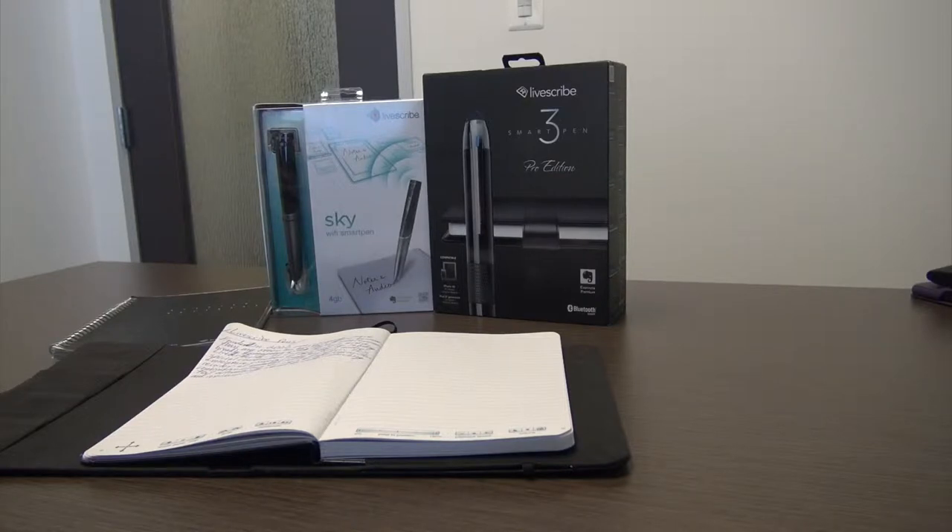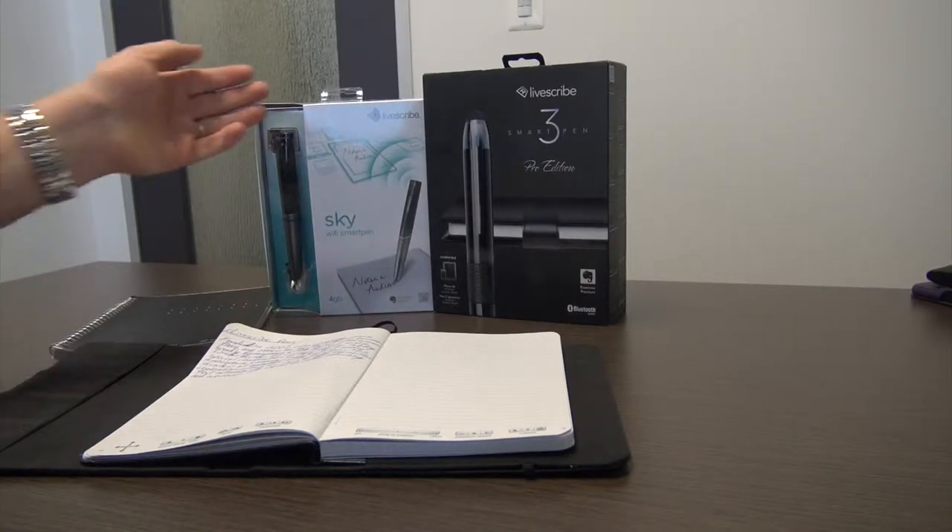Founded in 2007, one company more than any other has had their name become broadly synonymous with digital smart pens: LiveScribe Inc.